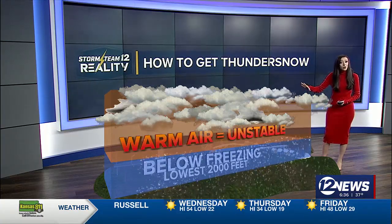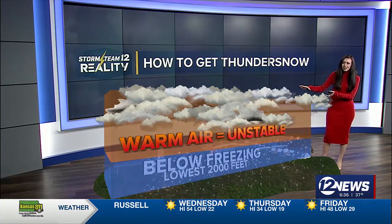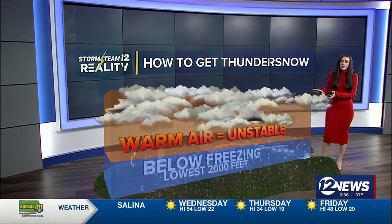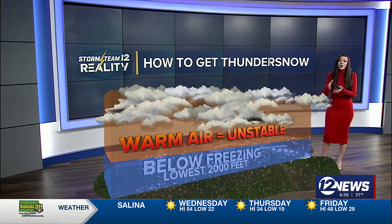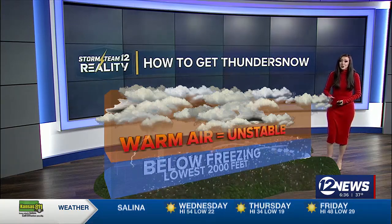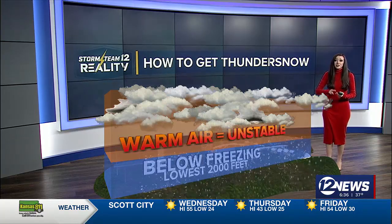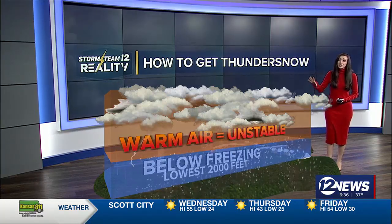However, this is not cloud-to-ground lightning — this is more of a cloud-to-cloud lightning. So you only really just hear a low rumble of thunder associated with thundersnow, not those loud booms associated with springtime thunderstorms. These things only occur during lake effect snow events, bomb cyclones, nor'easters, and very intense blizzards.